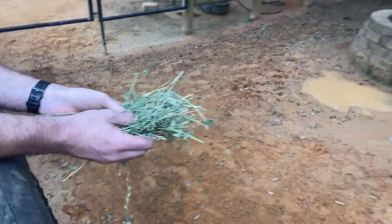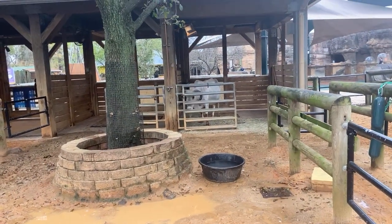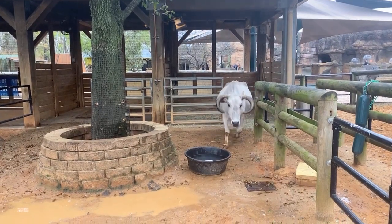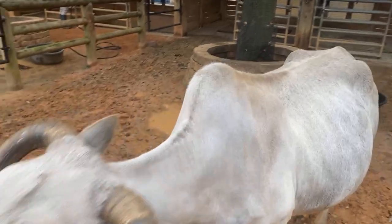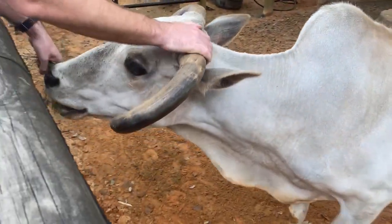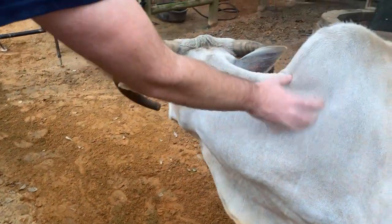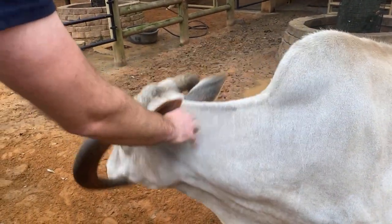Zamir, you want to come say hi? There we go. So you get a good look at that hump. Zamir loves to be scratched all over. He's very much looking forward to having guests come back through and say hi in the children's zoo.